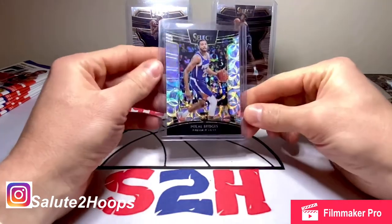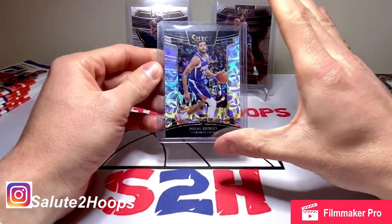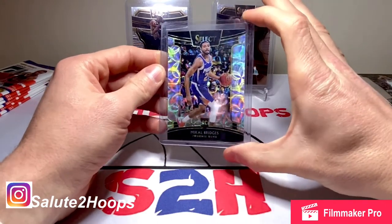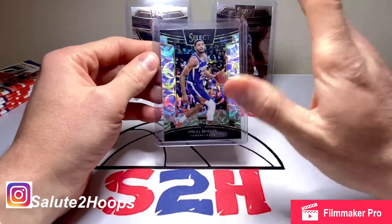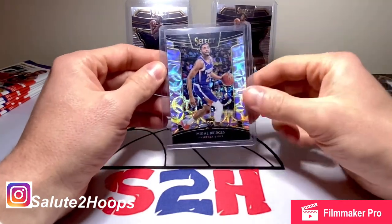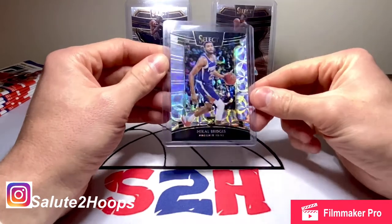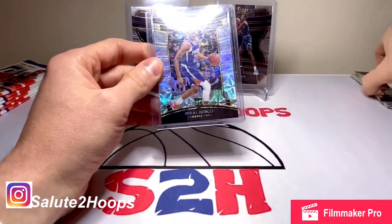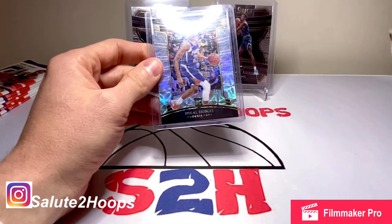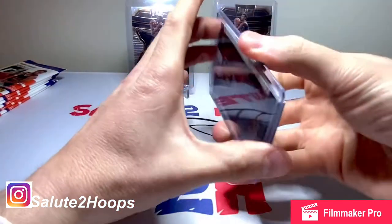I'm really betting on Michael Bridges to do well in the playoffs — that's almost the sole reason I got this card. I think the Suns can perform pretty well in the playoffs and we might see a slight spike in Michael Bridges if he performs well. I picked up a lot of his stuff last year for super cheap, but we'll definitely see.